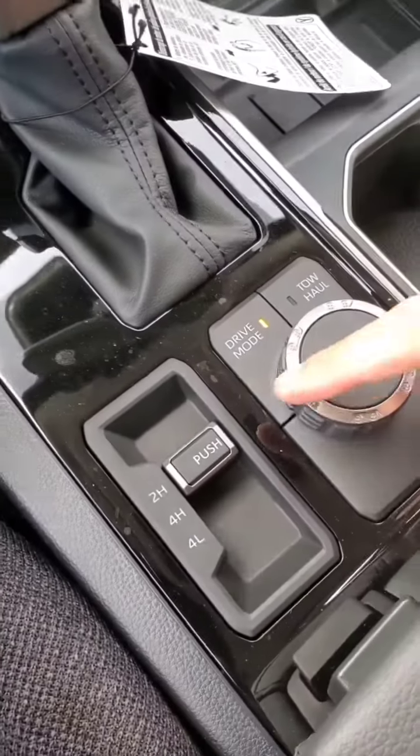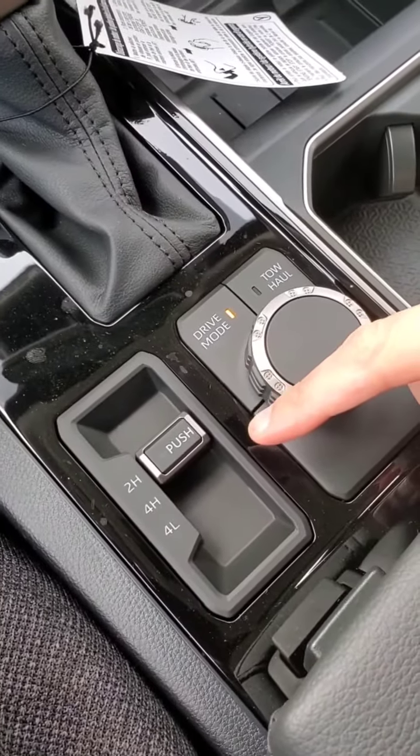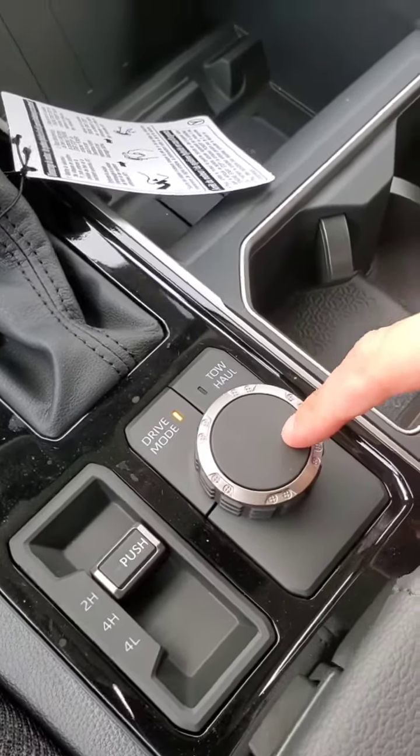As you can see, there's a switch right there for the different heights. You've also got your drive modes and your tow haul.